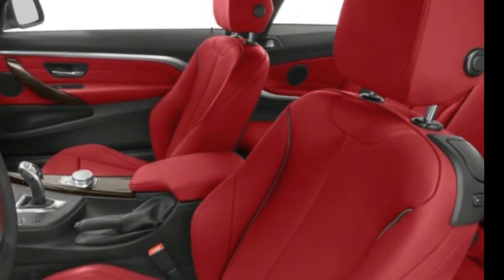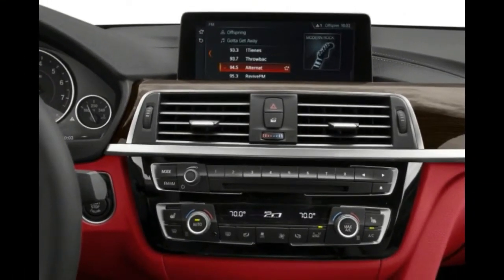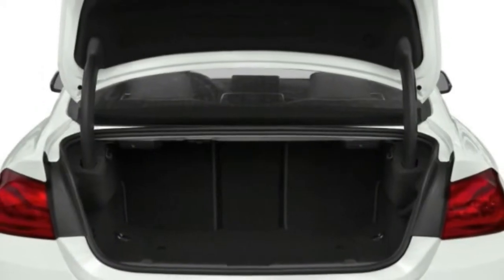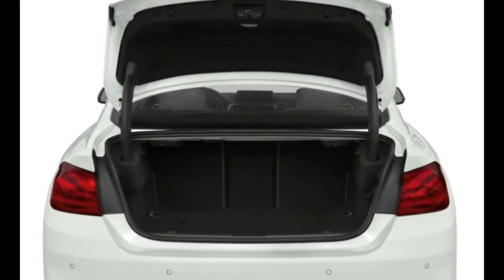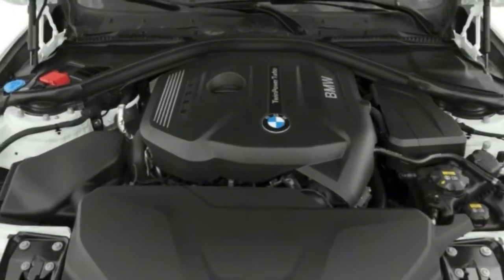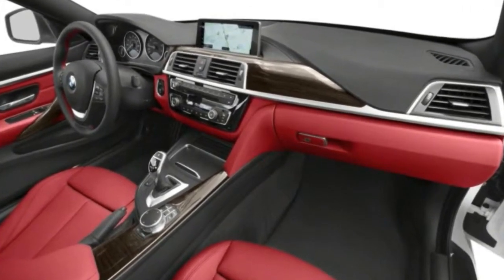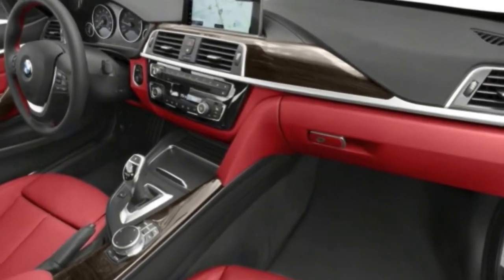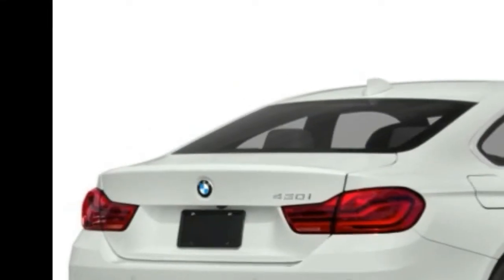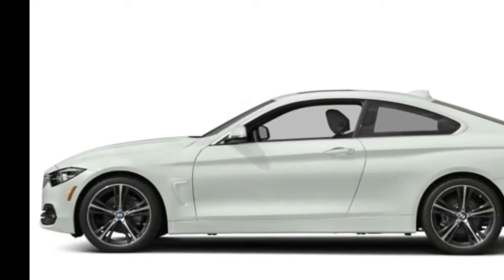There are two new engines, resulting in the 2017 BMW 430i from the previous 428i, and the 2017 BMW 440i from the previous 435i. The 4-cylinder and inline 6-cylinder turbocharged engines are both new for 2017. The BMW 430i with a 2.0-litre inline-4 makes 258 pound-feet of torque, while the BMW 440i with a 3.0-litre turbocharged inline-6 makes 320hp with 330 pound-feet of torque. All models offer a flawless 8-speed automatic, though an engaging 6-speed manual is also available for the coupe.